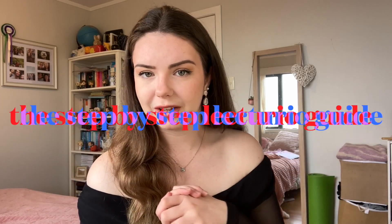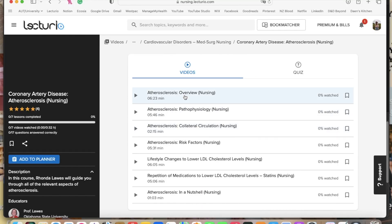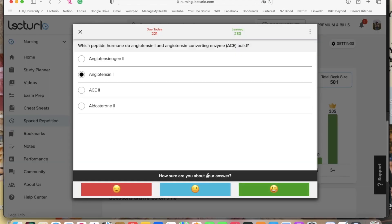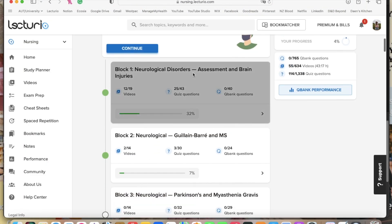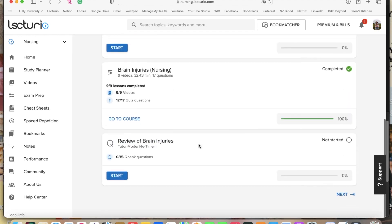So how do I use Lecturio? The main features that I use and that have been lifesavers for me are the video lectures, the spaced repetition flashcards, the practice exams, and the cheat sheets. I'm also going to be talking about the study planner feature, which I'm going to start using in preparation for the biggest exams of my life — the New Zealand States exams, which I'm sitting in November.